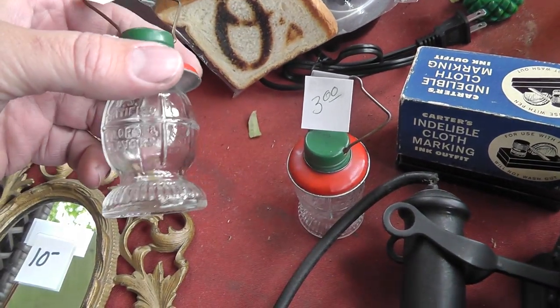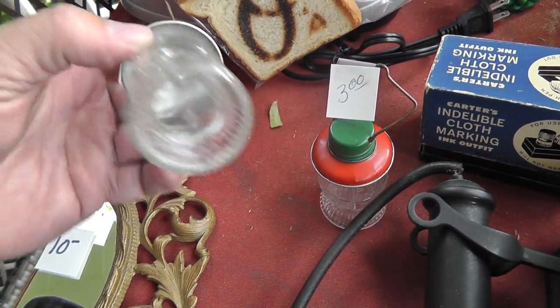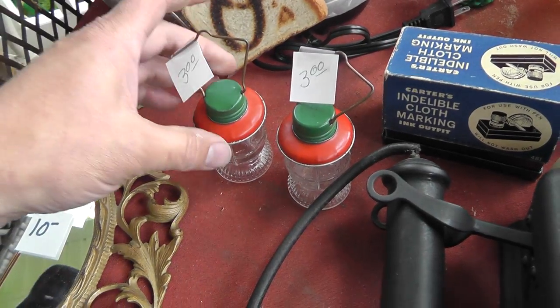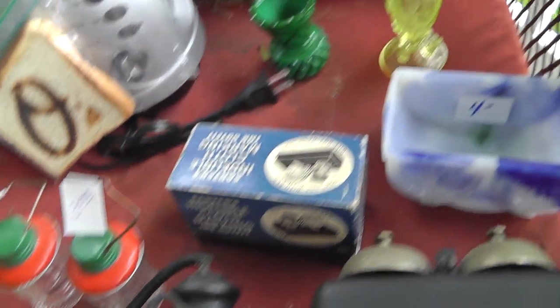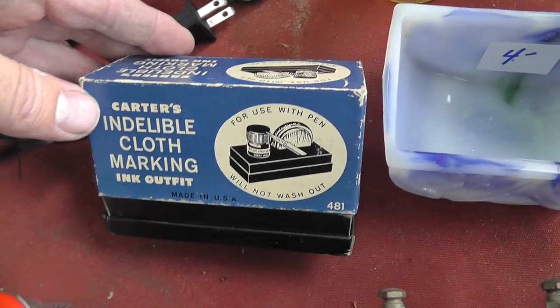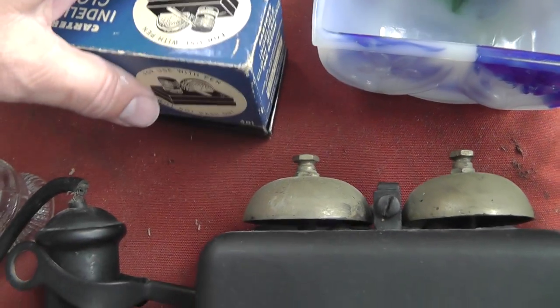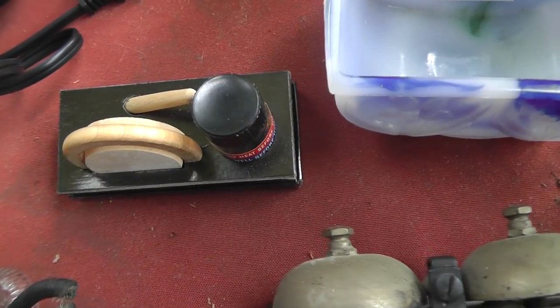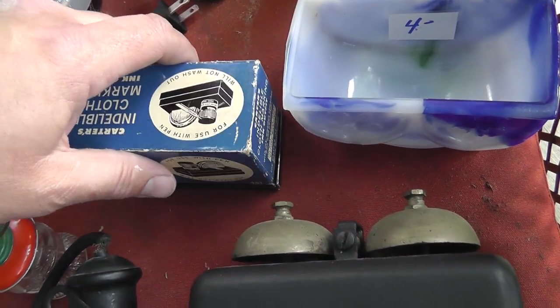Candy holders — that was five dollars for the pear. Lots of candy holder collectors out there. Never seen this one before: Carter's Indelible Cloth Marking Ink Outfit — I guess you put your name inside your clothes. That's three bucks.